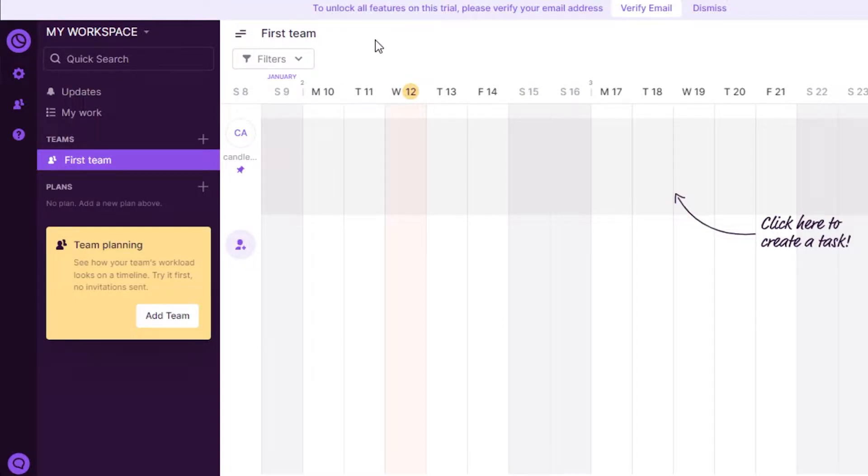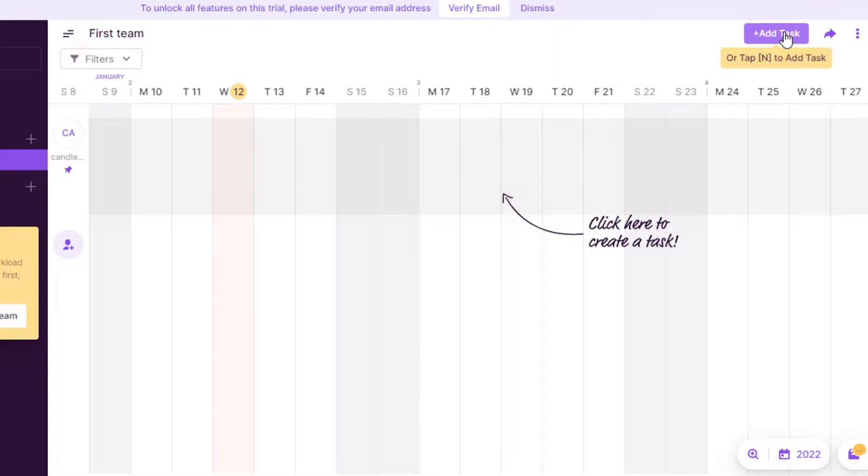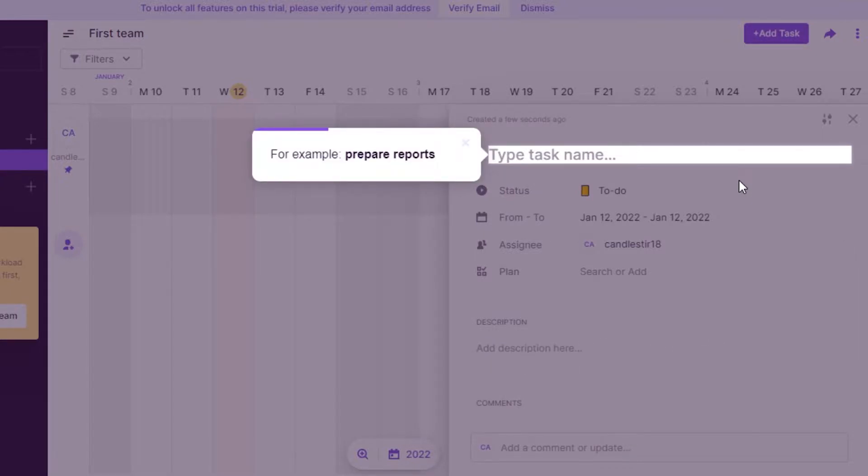You simply create your team — this is like your first team, this is going to be your workspace. After that, you get different options. For example, I can go ahead and add a task right here on my Toggl track. You simply click on Add Task and then it will allow you to create a new task. We can actually do a lot with that task — we will be able to add the timing, the date, the assignees, and what is going to be our plan about that task.